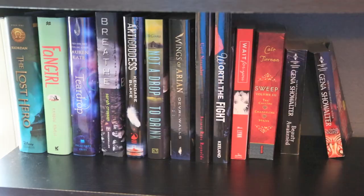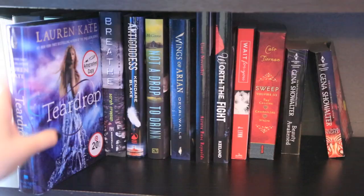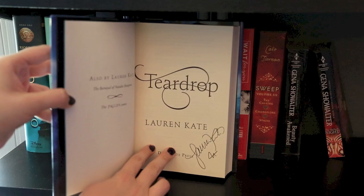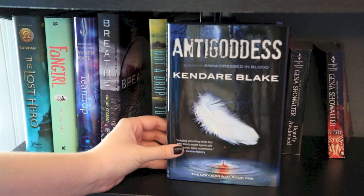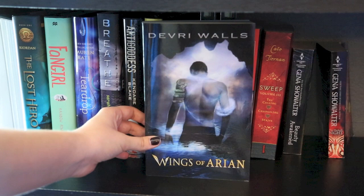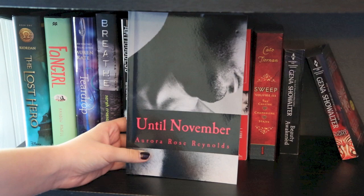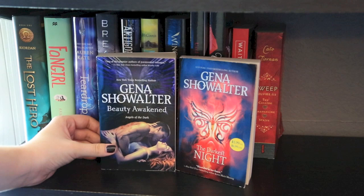Now the second TBR shelf — mostly from my October book haul. I have The Lost Hero by Rick Riordan, Fangirl by Rainbow Rowell, Teardrop by Lauren Kate which is autographed, Breathe by Sarah Crossan, Anti-Goddess by Kendare Blake, Not a Drop to Drink by Mindy McGinnis, Wings of Arian by Debra Driza, Until November by Aurora Rose Reynolds, Worth the Fight by Vi Keeland, Wait for You by Jennifer L. Armentrout, the Sweep bind-up number three by Cate Tiernan, and two Gina Showalter books — Beauty Awakened and The Darkest Night.